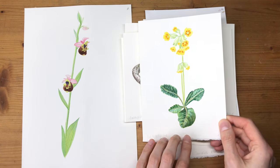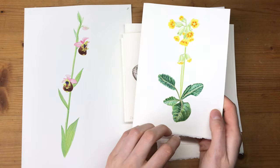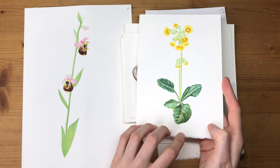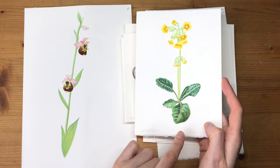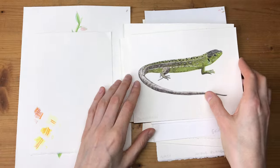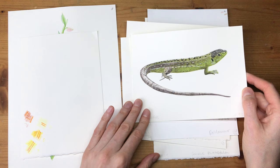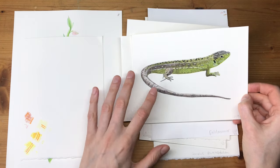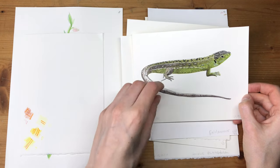This is a spring plant — I always forget the English names, please forgive me, but you can find all of these on my blog and portfolio where I list all the English and German names. I think this is a cowslip. And this is one of the orchids. Then we have sand lizards, which are really quite common around here, but not as common as they used to be. I had a lot of fun painting this one with all of the textures and the scales.